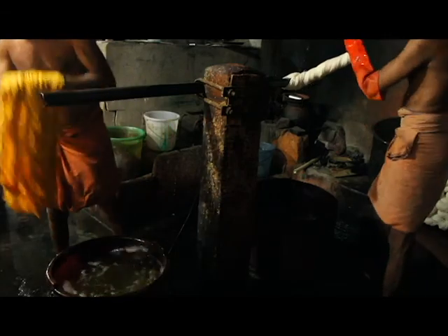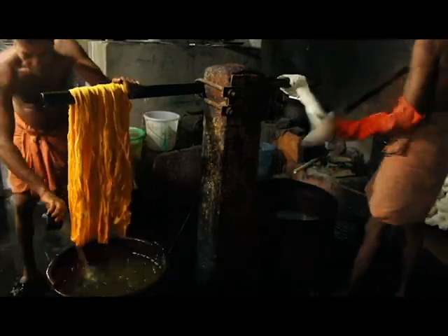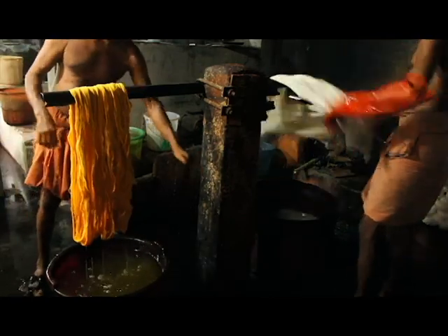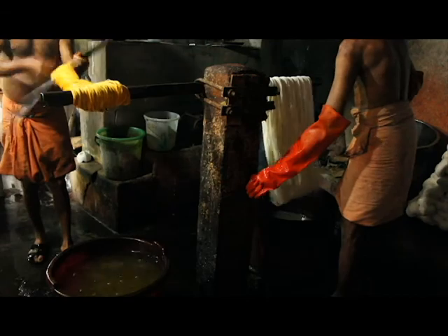Caustic soda facilitates the cotton thread to obtain the color and retain it for long. In the case of dark colors, the threads are boiled in water; in the case of light colors, the threads are bleached to get the required color perfectly.